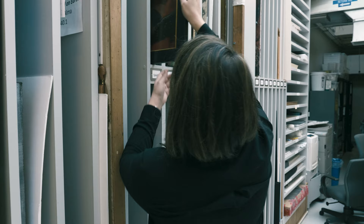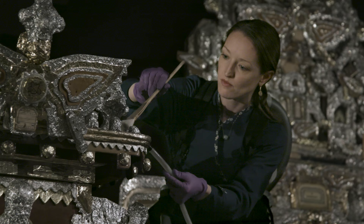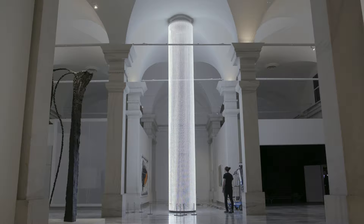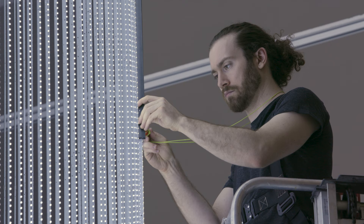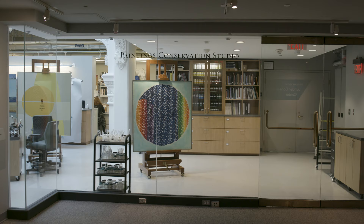One of the delights of coming to the Lunder Conservation Center is seeing the wide breadth of objects that may be in the laboratories — always something astonishing, and a reminder of the great variety of objects that we have in the collection of the Smithsonian American Art Museum. We have a sacred trust in caring for these collections, and that's why the Lunder Conservation Center is critical to all we do here at the Museum.